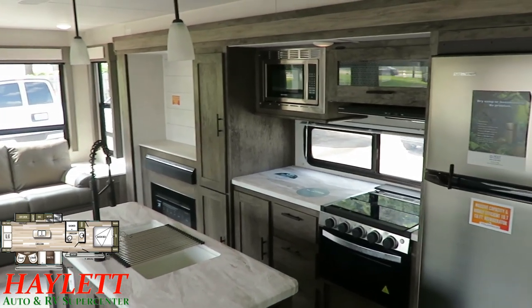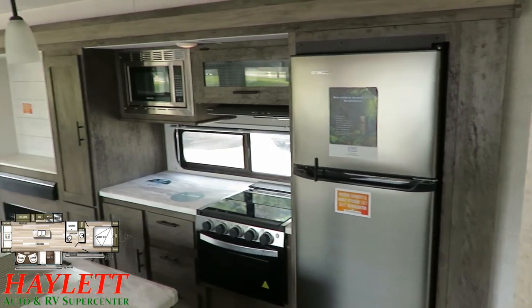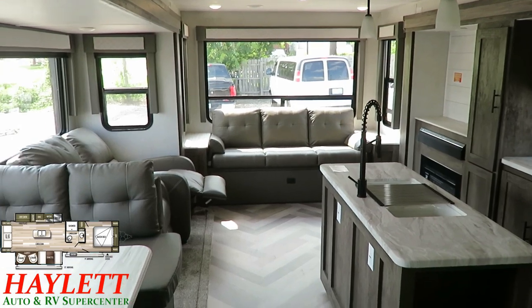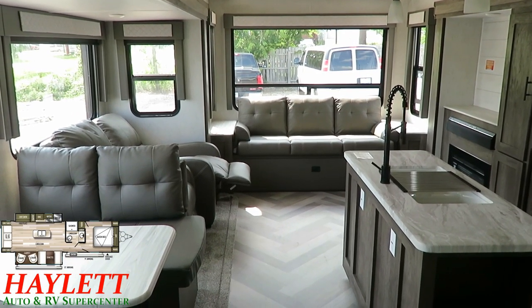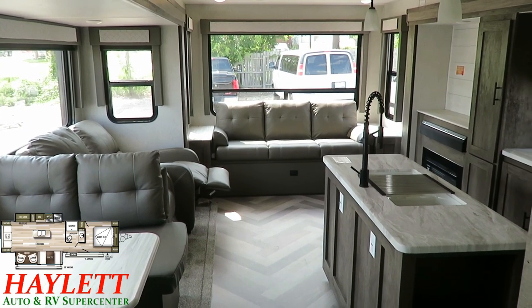With the slide closed, you can get to the bathroom and the bedroom, but that's it. If you do open the door side slide a little bit, you can see that you can fully access that refrigerator. Big opposing slide models like this very commonly tend to be great destination trailers — this is typically the kind of layout you'll pull to a site and leave for a while.